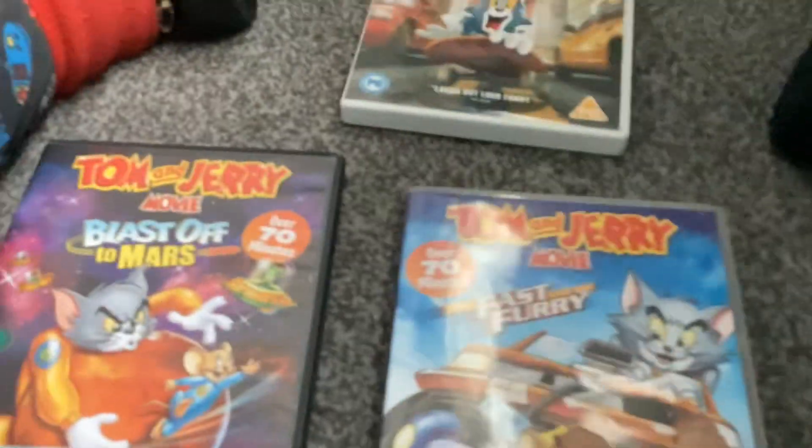And finally I have is Tom and Jerry's three-movie collection, with Tom and Jerry: The Movie, Tom and Jerry: Blast Off to Mars, and Fast and Furry. That's it for today, so see you next time.